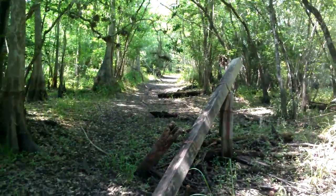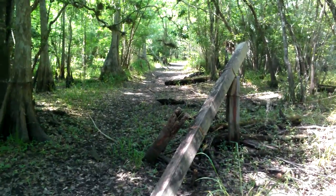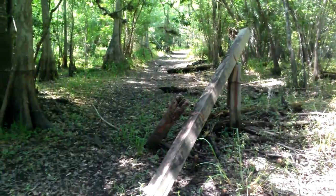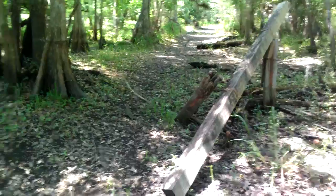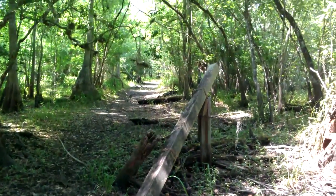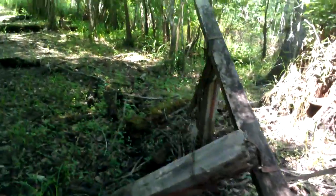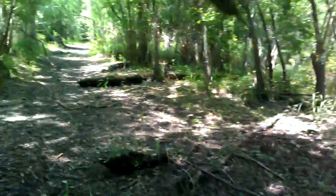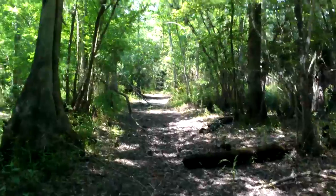This goes up about, from here, starting by the creek, maybe about three quarters of a mile to a mile. So it wasn't really that long, and it was not a people train — it was strictly a lumber, timber train. There's not a whole lot of remnants of it out here, but you can see in front of me the path of it.